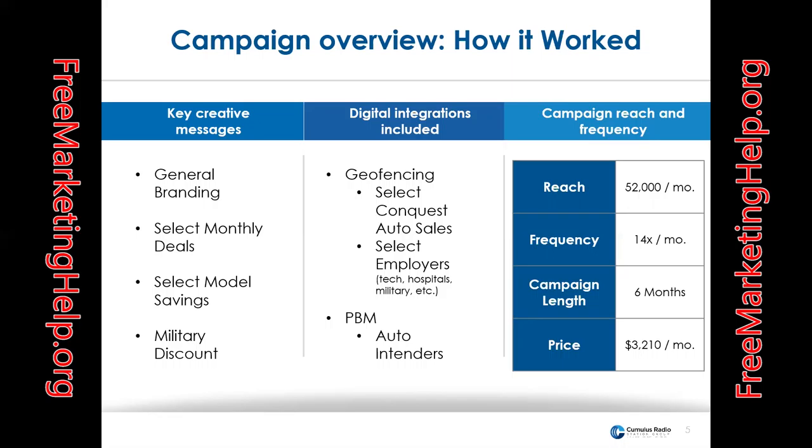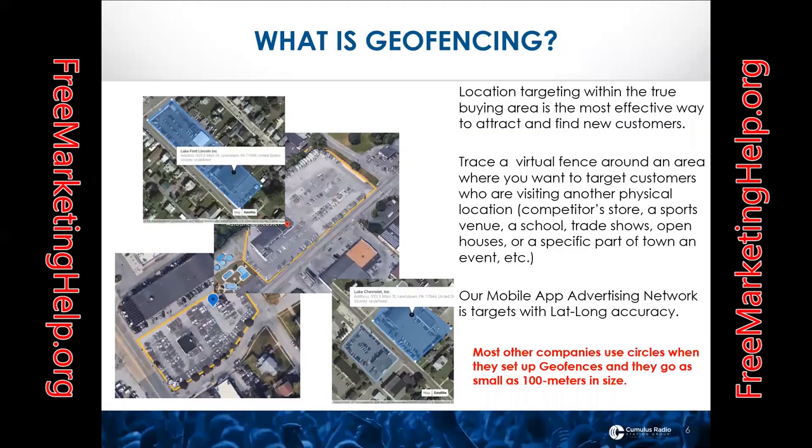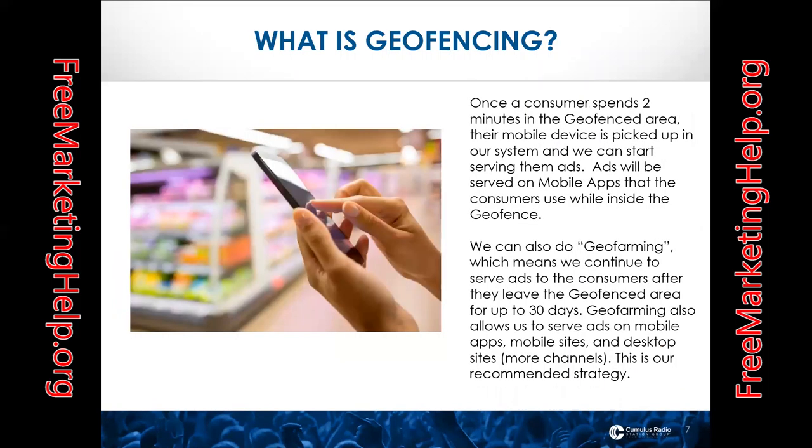For creative messaging, we kept key messages to general branding, select monthly deals, select monthly savings, and a military discount. We used geofencing targeting specific locations for select conquest auto sales, and select employers in technical-related jobs, hospitals, and military-related facilities. With the people-based marketing, we targeted auto intenders, and I'll go into that in more detail.